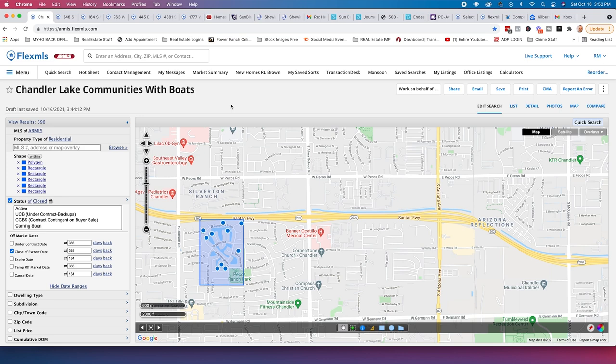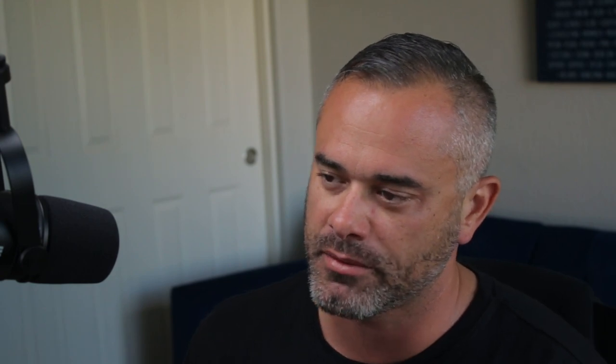That's about it for Chandler. Let's go to Mesa, Tempe, and Ahwatukee. In Mesa, we have Dobson Ranch — definitely an older community but with a quaint feel to it. A client from California said it reminded them of their house in L.A. growing up — just that neighborhood feel that feels really good. Let's look at some homes on the water.